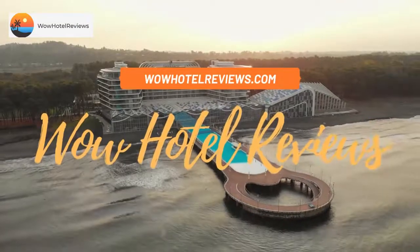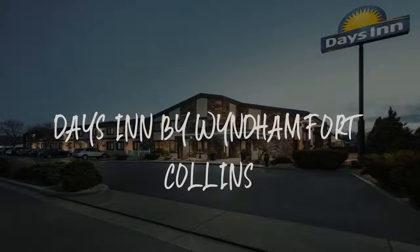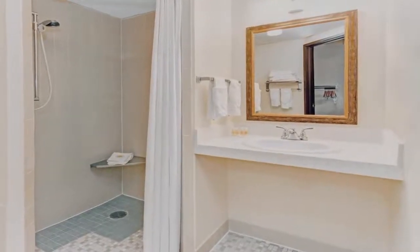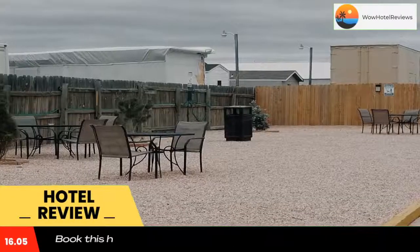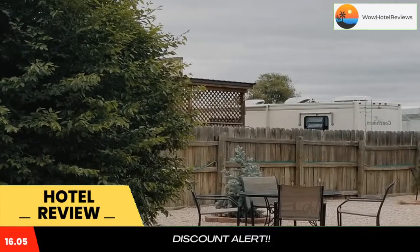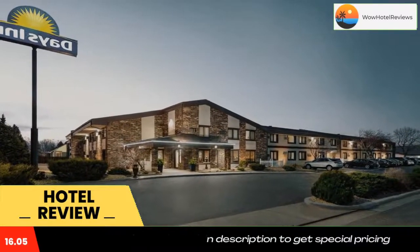Hello guys, welcome to Wow Hotel Reviews. Today I am reviewing Days Inn by Wyndham Fort Collins. It's a two-star hotel. Please use our Booking.com link in the description to book the hotel and get special pricing. Some of the most popular facilities are pet friendly, free Wi-Fi, free parking, and non-smoking rooms.